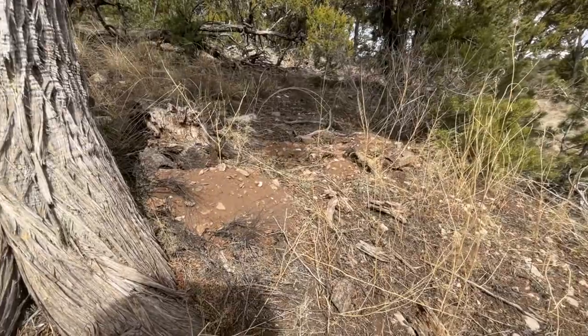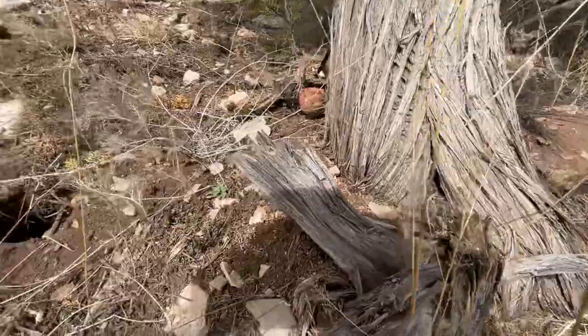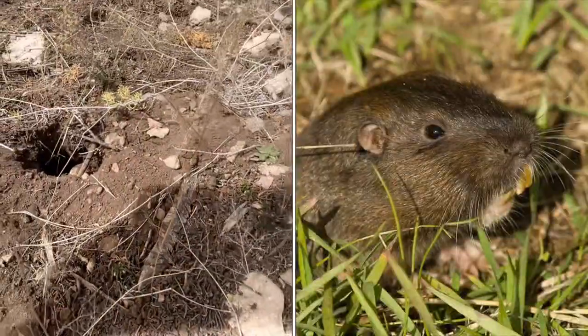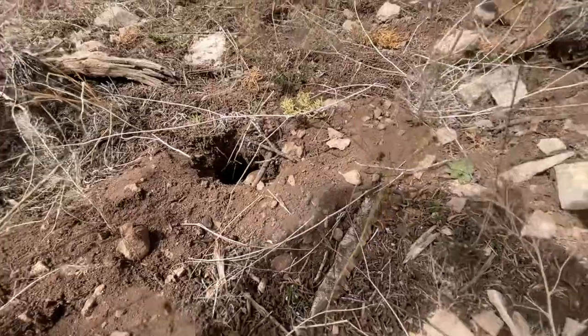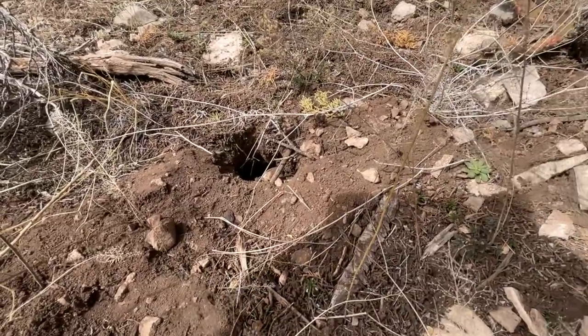I just found these loose piles of dirt. They often signify pocket gopher. And if we come along over here, here's a hole. So we're going to set up our camera and check this one out. Can't tell how deep it goes. Turns out this hole didn't have anybody living there.